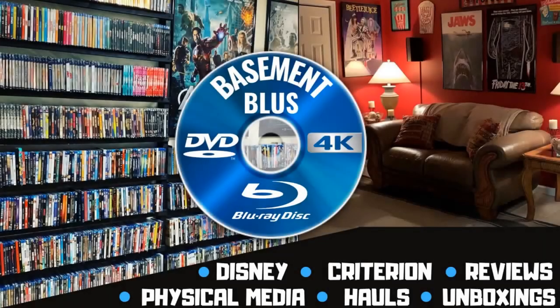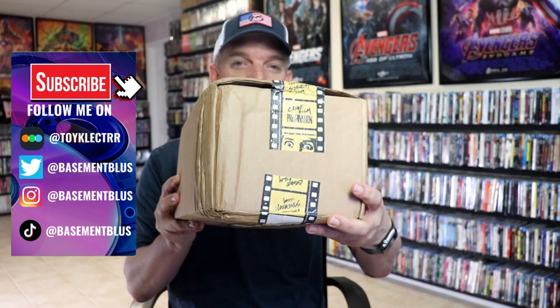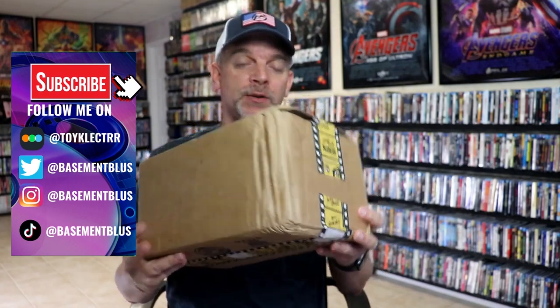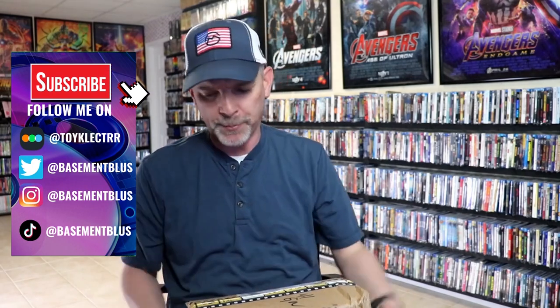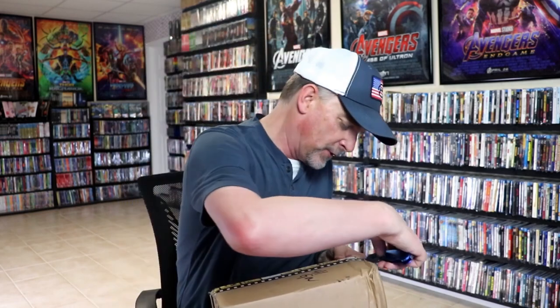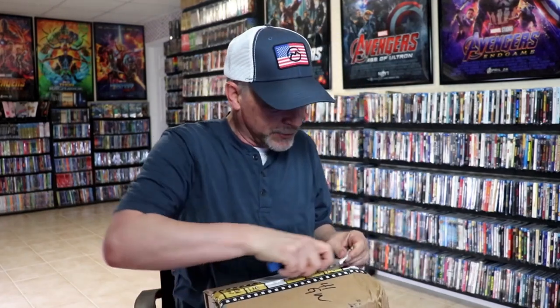Hey, Tony here. Today I'm going to do an unboxing from Vinegar Syndrome, so stick around. I've received my order and the box came in a way that makes me really nervous. Hopefully they packaged it well enough to where there's no damage. I did order quite a bit — it's a pretty heavy box — so hopefully Vinegar Syndrome will make it right if there is any damage.